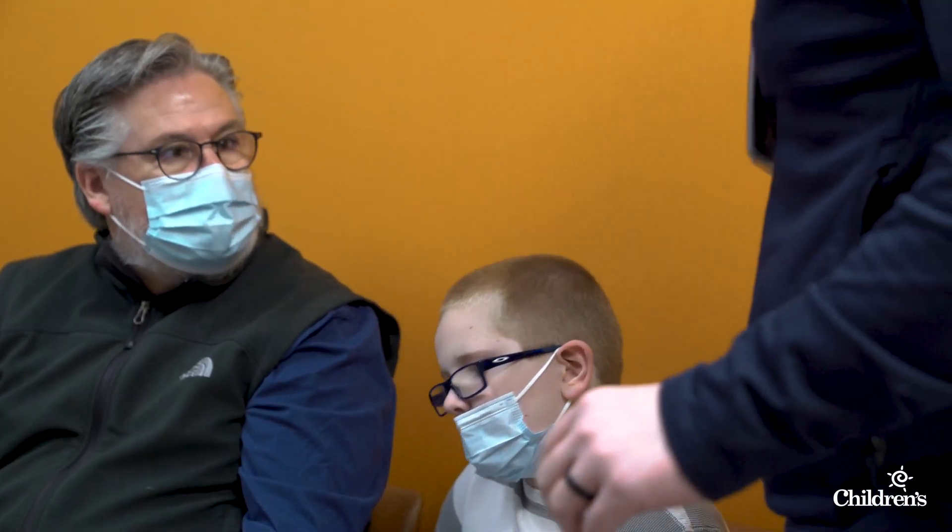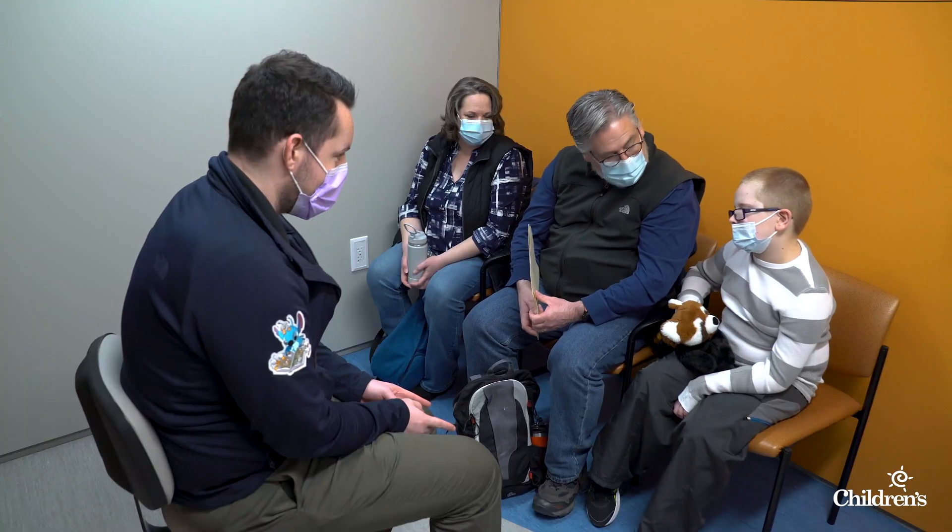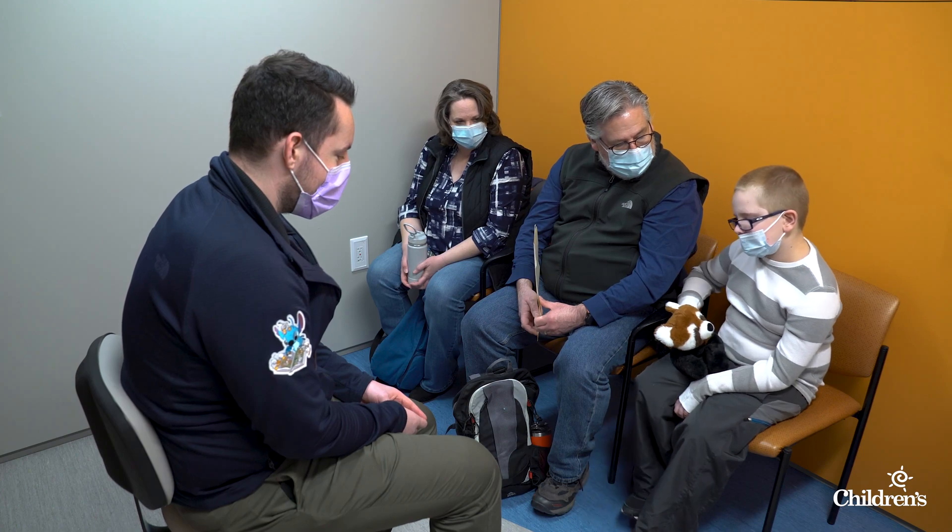By Ethan's first checkup two weeks later, his parents could already see signs of a reduction in seizure burden. I feel like he's clearer in thought process. His writing, almost immediately, has been so much clearer, smaller, not all over the place. Speech is clearer — cautiously optimistic.